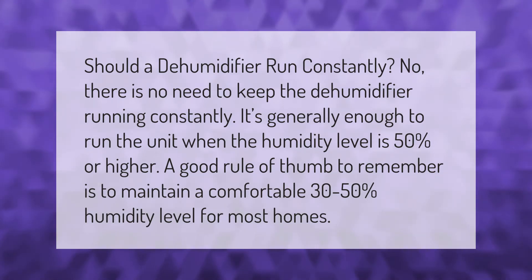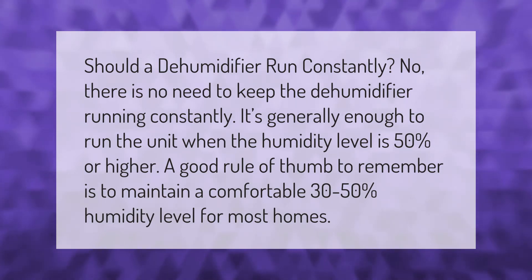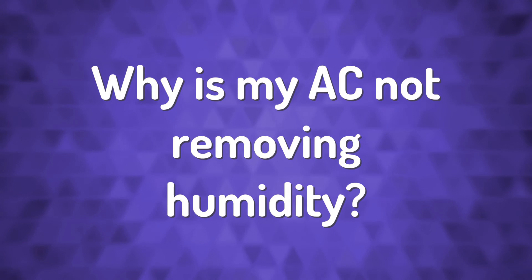Should a dehumidifier run constantly? No, there is no need to keep the dehumidifier running constantly. It's generally enough to run the unit when the humidity level is 50 or higher. A good rule of thumb is to maintain a comfortable 30 to 50 percent humidity level for most homes.